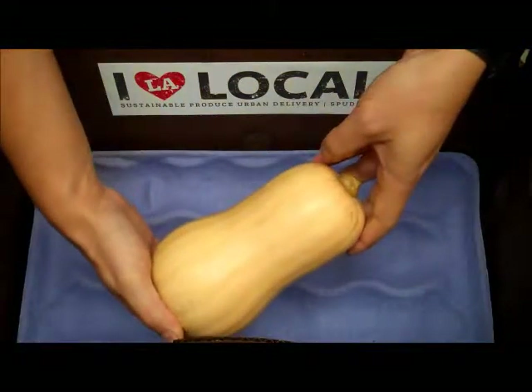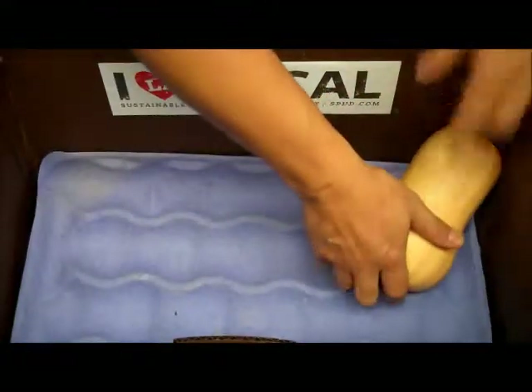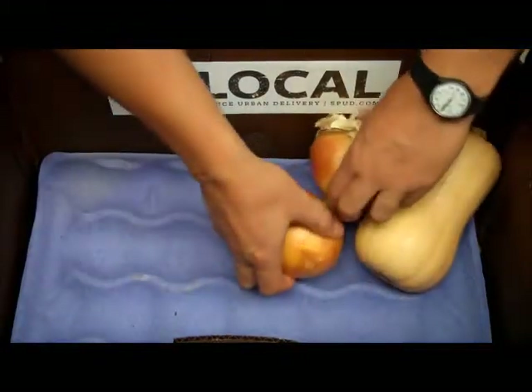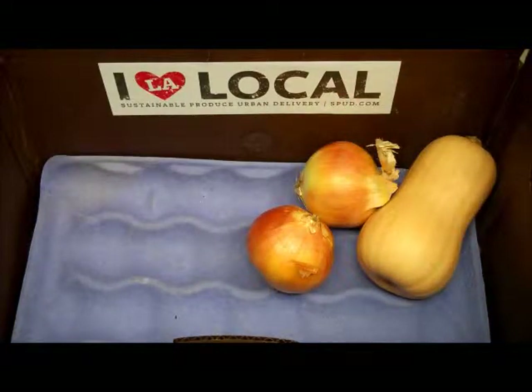First off we have a beautiful sweet fleshed organic butternut squash and two organic yellow onions. We also have acorn squash and our first shot of sugar pie pumpkins, all grown by Bunkhouse Farms. Check out the multi-buy special on the fabulous hard squashes we have coming in.